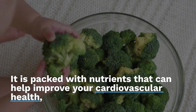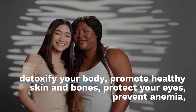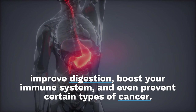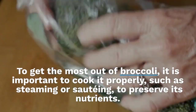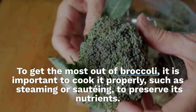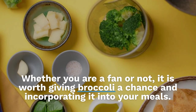In conclusion, broccoli is a vegetable that has many health benefits and can be a great addition to your diet. It is packed with nutrients that can help improve your cardiovascular health, detoxify your body, promote healthy skin and bones, protect your eyes, prevent anemia, improve digestion, boost your immune system, and even prevent certain types of cancer. To get the most out of broccoli, it is important to cook it properly, such as steaming or sautéing, to preserve its nutrients.